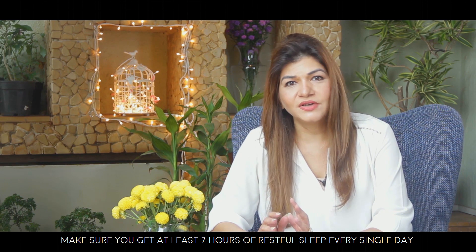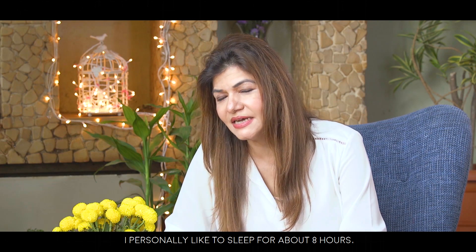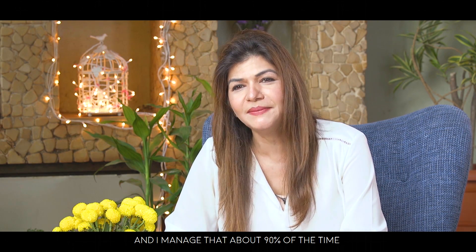Make sure you get at least seven hours of restful sleep every single day. Personally, I aim for about eight hours and manage that about 90 percent of the time, because all the repair work takes place only at night.